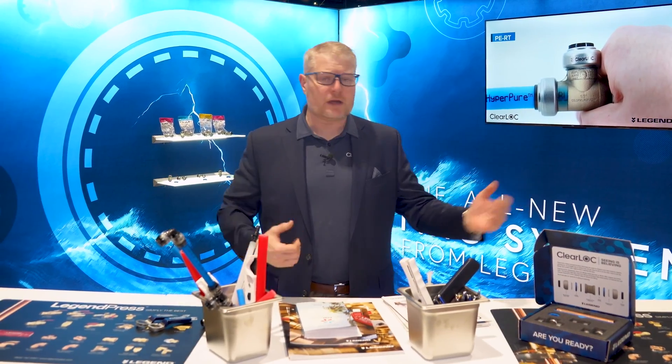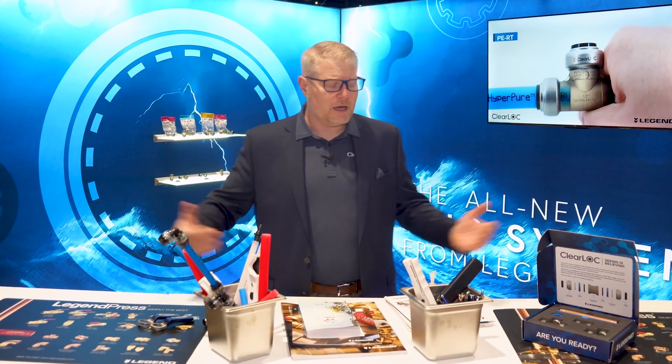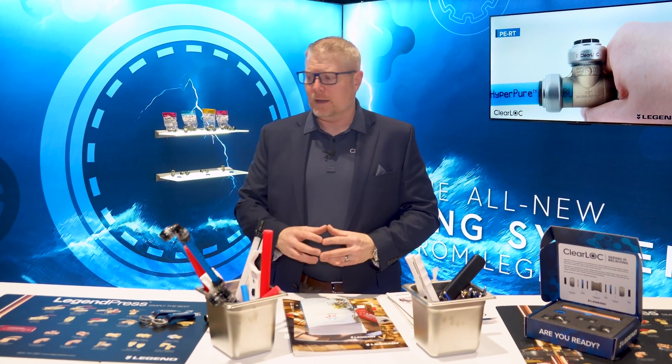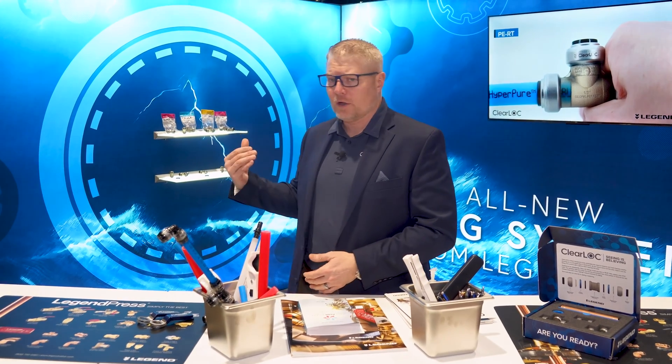Wade Tennant here. I'm the Director of Marketing for Legend Valve. This is AHR 2024. Welcome to our site — a brand new 500 square foot development that is showcasing our brand new product launch, which is ClearLock.